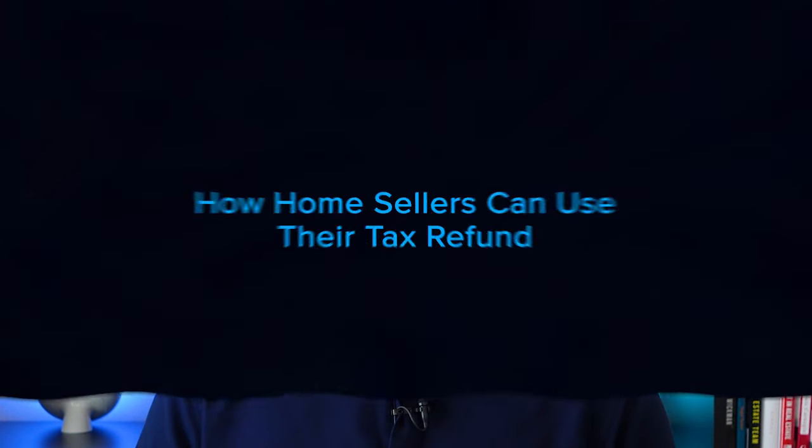Saving for closing costs is another great use of your tax refund. Closing costs are additional expenses you'll need to pay once it's time to close, and they average anywhere from two to five percent of the purchase price of your home. This list is a great start but won't include all the costs you may encounter on your home buying journey. The best way to prepare is to work with a trusted real estate professional to make sure you understand what's to come in the process.